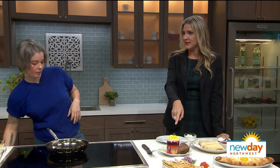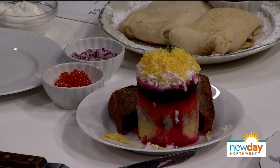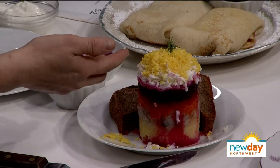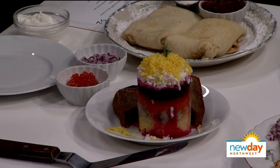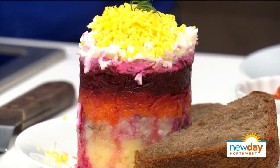Everyone in the studio has been talking about this one — it's so pretty. What is this? This is herring under a fur coat. It's a Russian dish — it's a layered salad. I have potato, herring, carrots, beet, beet mayo, egg whites, and egg yolk. It's gorgeous — it kind of looks like a dessert, and the only way to eat it is by destroying it. It's also served with our house-made bread made by Joe Heffernan, one of the co-owners. The name is herring under a fur coat, also known as Shuba.